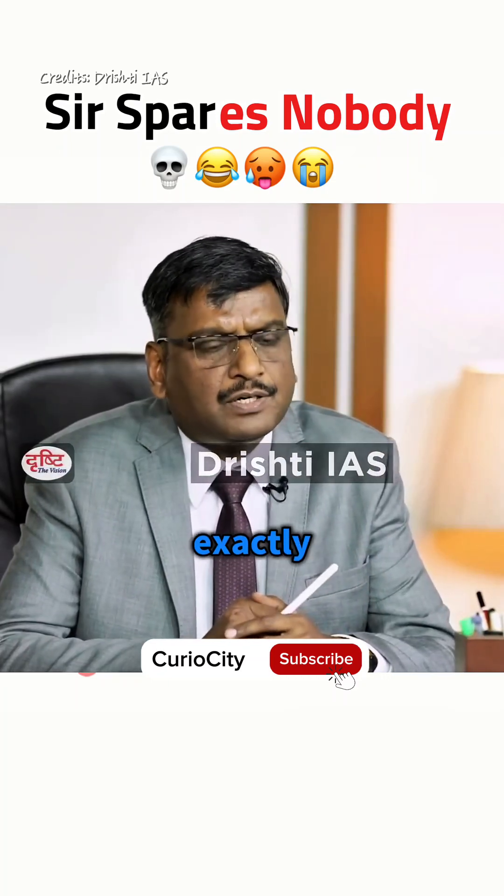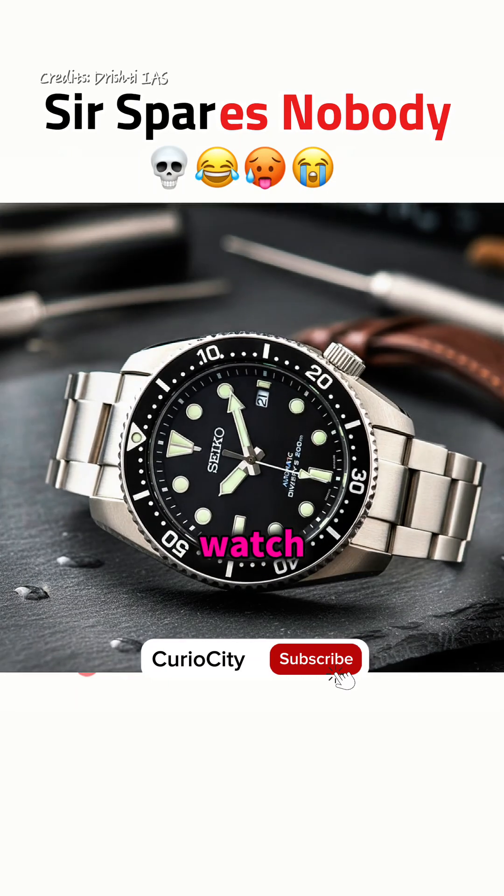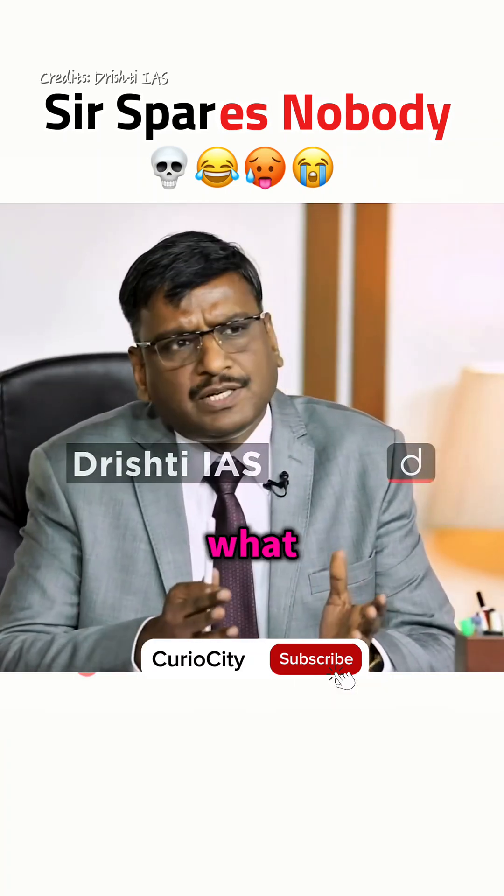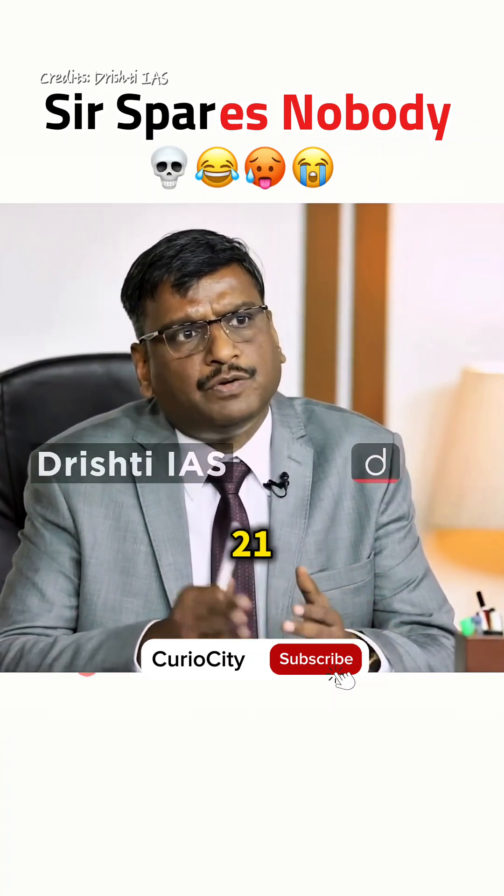I also have a similar watch — not exactly an HMT Janata but a Seco watch, which is a 17-jewel, but the candidate has the one which has 25-jewel. Tell me, what exactly is the difference between a 17, 21, and 25-jewel watch?